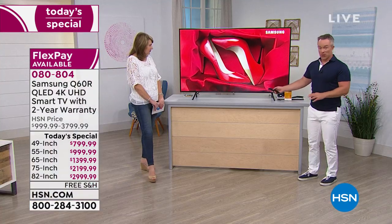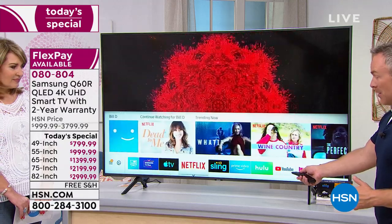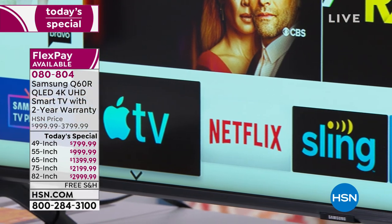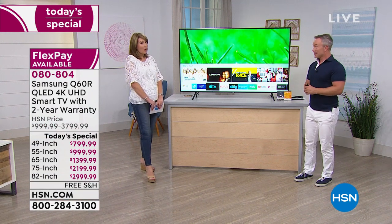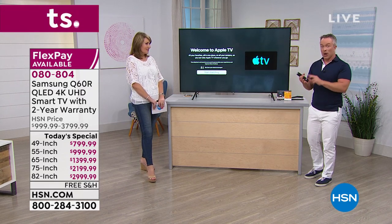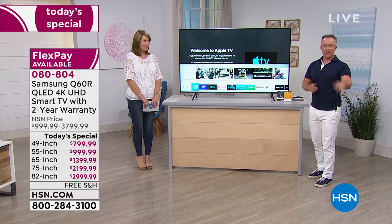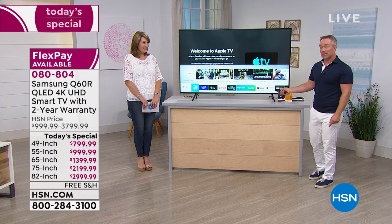Not all smart TVs are created alike — some have Netflix and maybe one other app. You have the full Samsung suite of apps, including Apple TV. This is the first television out there to offer Apple TV built in. Normally you have to go invest in another purchase, another plug, another remote — but it's already built into this television. That is the power of Samsung partnering with Apple. And this Apple TV option is only about a month old, so that's how new it is. Even the HSN shop-by-remote is available.